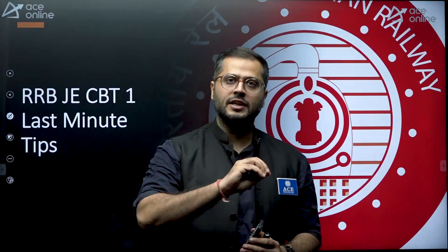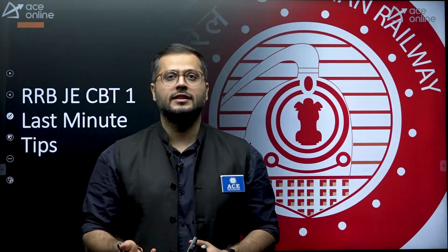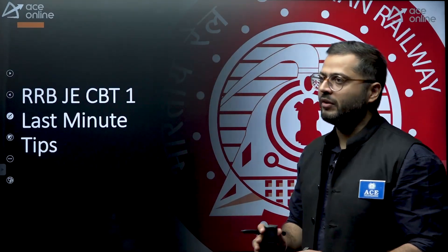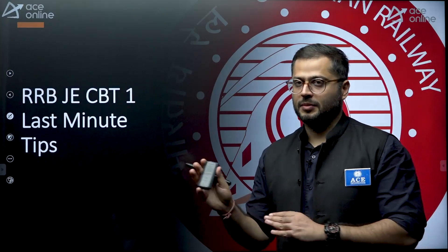One more point: the strength will be high because specifically the engineers who are preparing for SSC JE, SSC CGL, or RRB NTPC will also be trying their hands on this examination. CBT-1 is primarily a non-technical examination. There are no technical subjects asked in this phase of the exam, and that is why the strength is high.